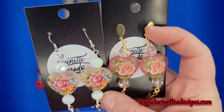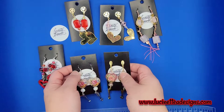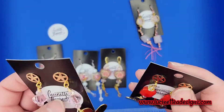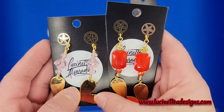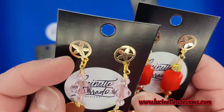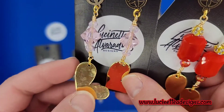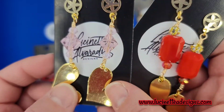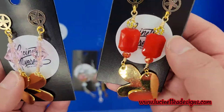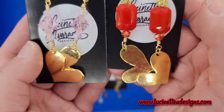Todo lo que he presentado es libre de níquel, de plomo y de cadmio — so everything that you see here, the metal pieces, are nickel, lead, and cadmium free. To avoid any allergic reactions. And these studded earrings are gold plated, good quality, with crystal beads — if you like pink or red or both, you can find them at the store.